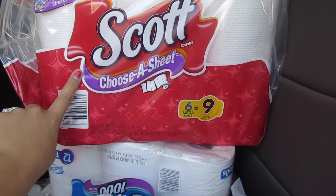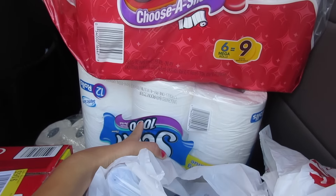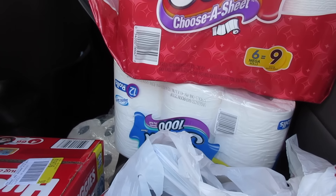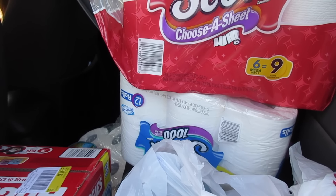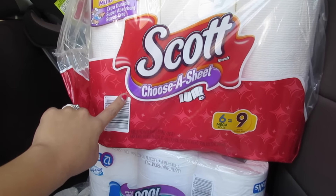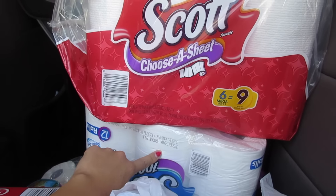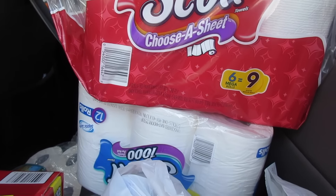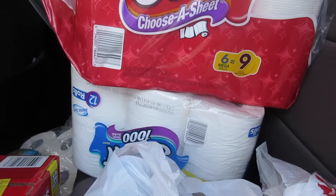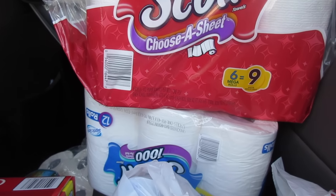I used the $19 in Extra Care Bucks to pay for my paper products. I got one Scott paper towel at $5.49 and two Scott thousand-sheet rolls at $6.99 each — spend $20 and get a $5 Extra Care Buck. I used one 65 cent coupon and two 70 cent coupons from the Scott's website, then rolled my $19 Extra Care Bucks.